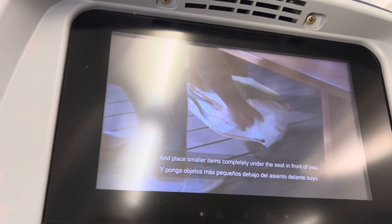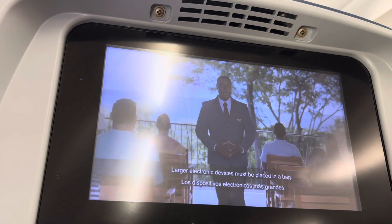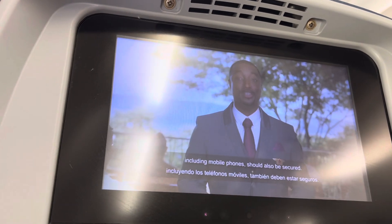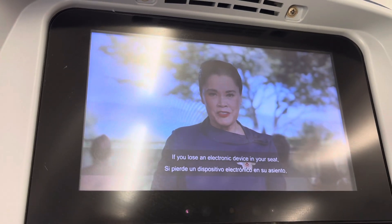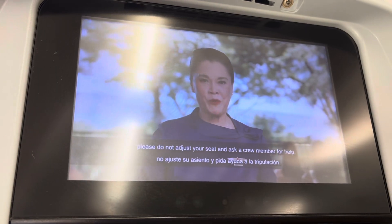Stow all carry-on items in an overhead bin and place smaller items completely under the seat in front of you. Larger electronic devices must be placed in a bag. Handheld portable electronic devices including mobile phones should also be secured. Keep the aisles, exits, and bulkhead areas clear. If you lose an electronic device in your seat, please do not adjust your seat and ask a crew member for help.